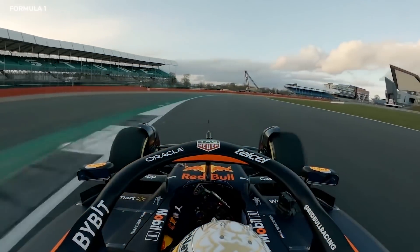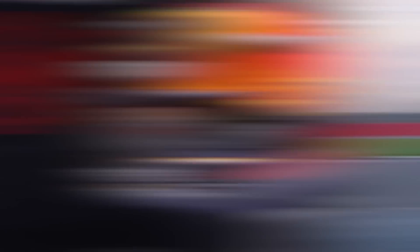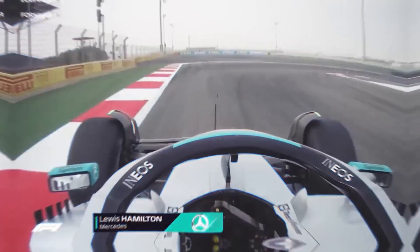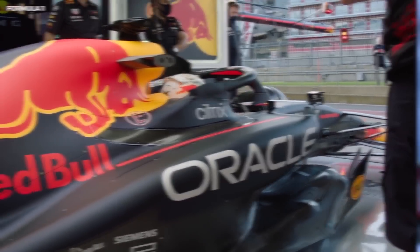Arriving in Spain, Red Bull would at last show off their latest creation with an eye-catching sidepod design that featured an undercut. At the end of the three days, Red Bull completed 358 laps, whereas Mercedes managed 393 laps with Lewis Hamilton going fastest. Despite the strong numbers from Mercedes, Red Bull didn't seem particularly worried, given the experimental nature of the cars during testing.